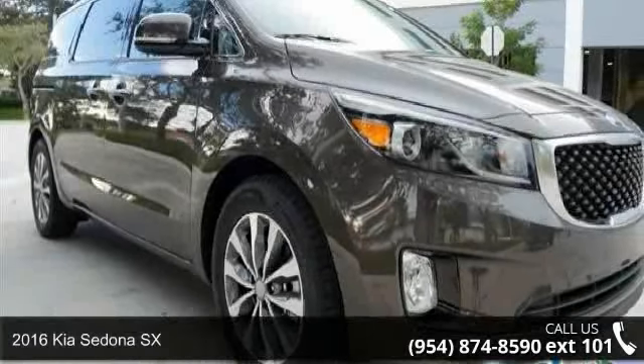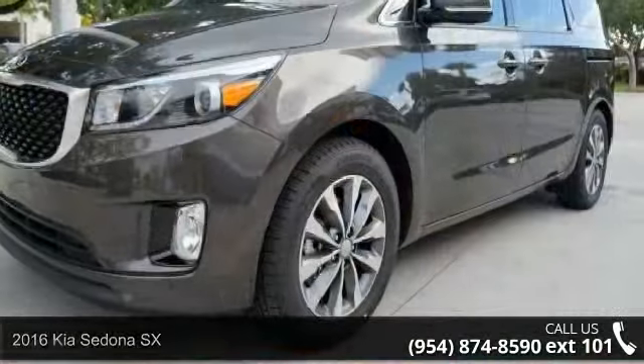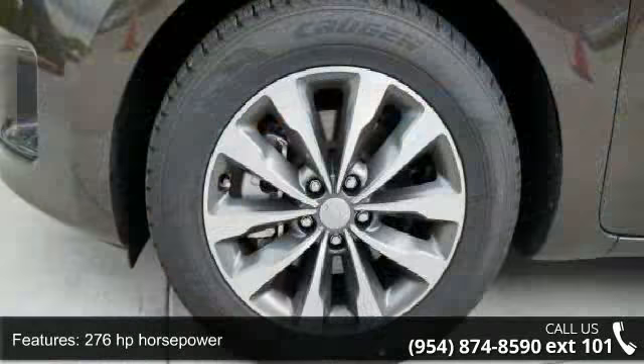Arrive in style with this 2016 Kia Sedona SX. If you are looking for an automobile with great features, look no further. Enjoy these notable features: